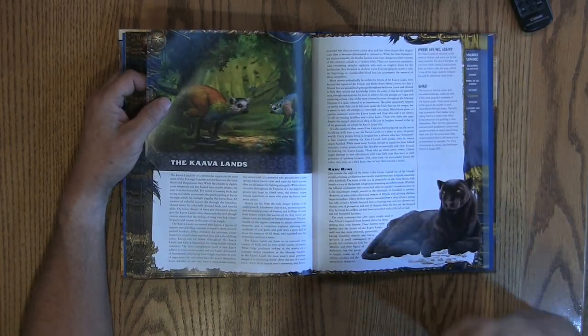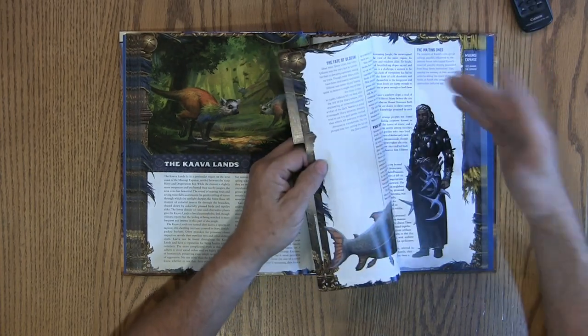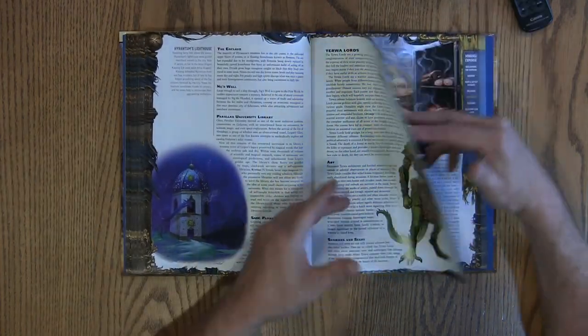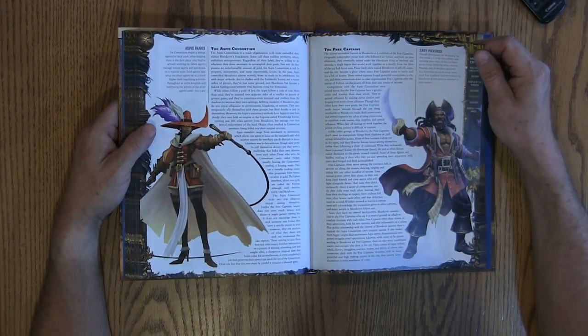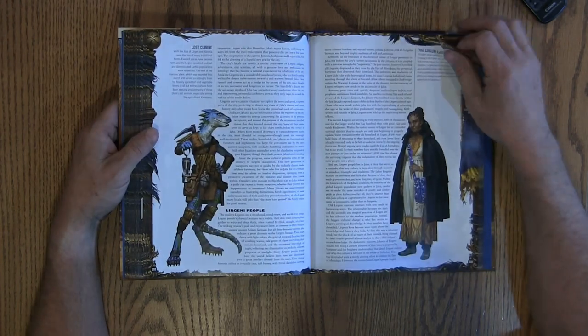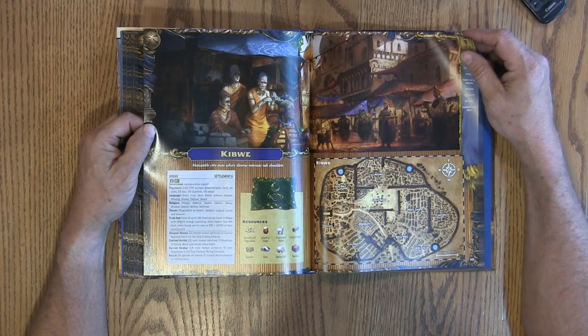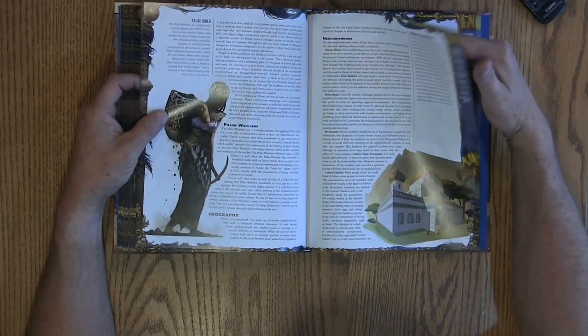I don't know if I'm ever going to get to play in Mwangi, but one of the better things — as a GM — I love the fact that we are always getting new monsters.